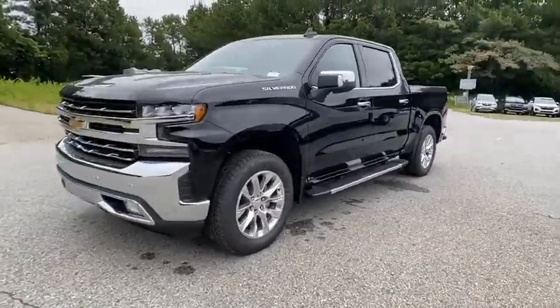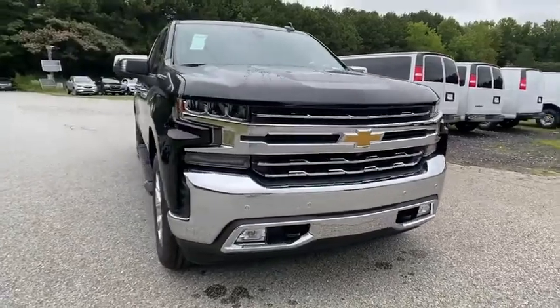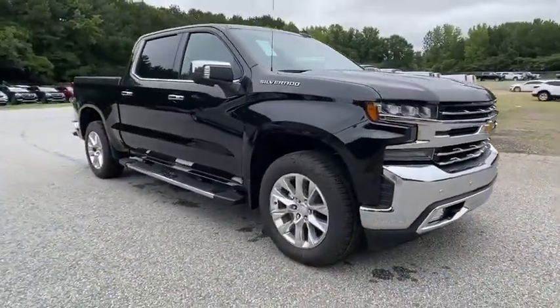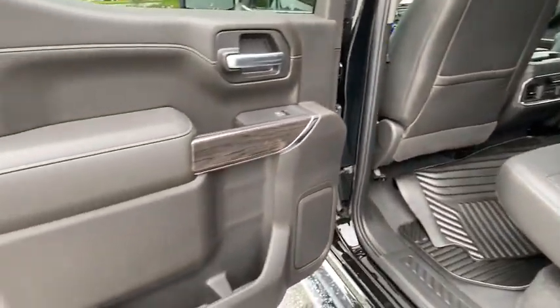Tow hitch, power passenger seat, anti-lock braking system, leather-wrapped steering wheel, Bluetooth, power steering, floor mats, four-wheel disc brakes, aluminum wheels, AM-FM stereo radio.